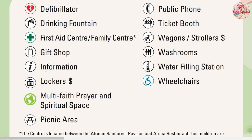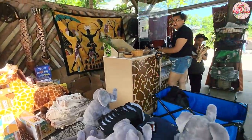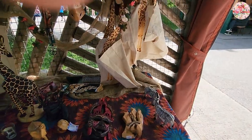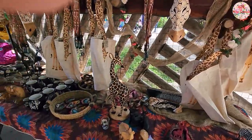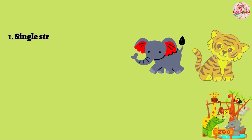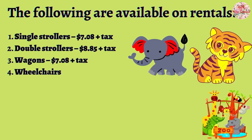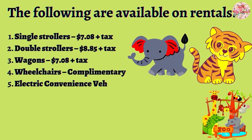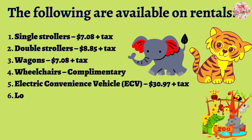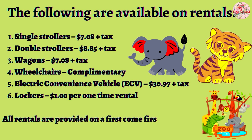If we talk about the facilities offered by the zoo, it is a very clean and well-maintained place. There is a cute little gift shop where you can find a lot of toys, t-shirts, ornaments, etc. Items available on rentals include strollers, wagons, wheelchairs, electric conveyance vehicles, and lockers. All of these prices were as of our date of visit to the zoo, which was the 4th of June 2022.